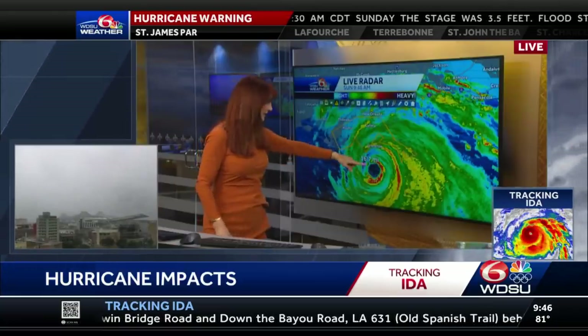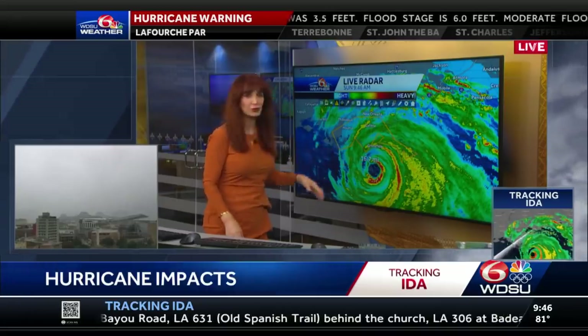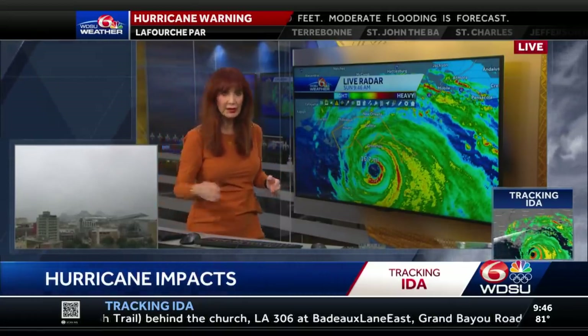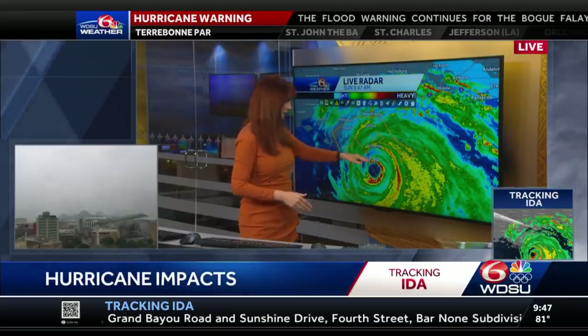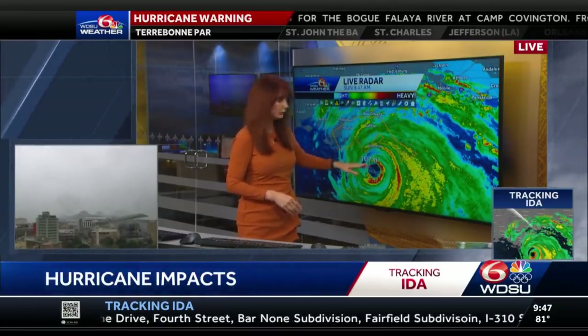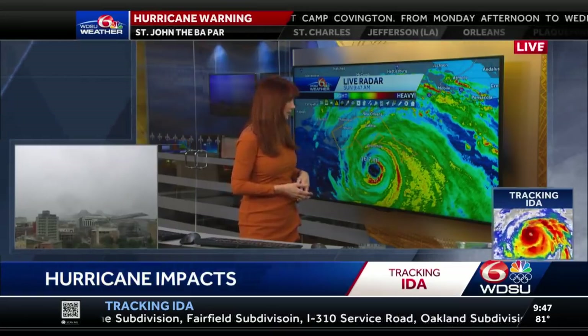Here we have the system. It's now just 17 miles from Port Fouchon, moving northwest at 14 miles per hour. Right here we've got a rain band that's moving into Grand Isle, so I know the water has gone up there. With the eye wall, you're going to have the water going up at Port Fouchon and also at Grand Isle.